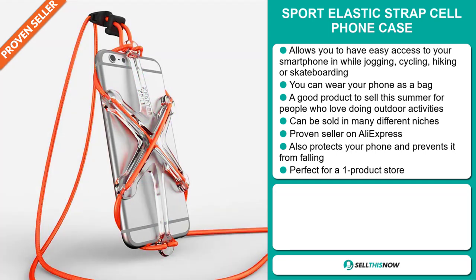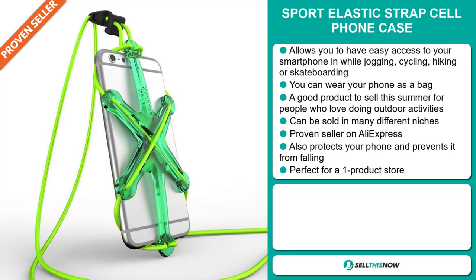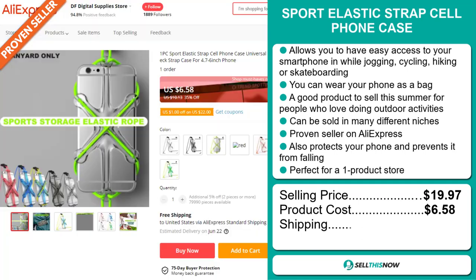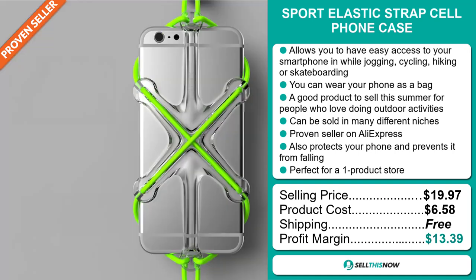It's a proven seller on AliExpress with many, many orders. It also protects your phone and prevents it from falling, and it's perfect for a one-product store. The selling price is just under $20, whereas the product cost is only $6.58. Shipping is completely free, so you're looking at a good profit margin of $13.39. Sell this now.